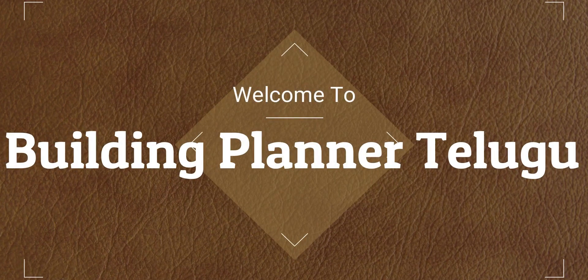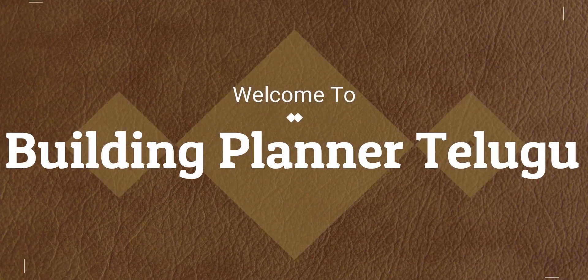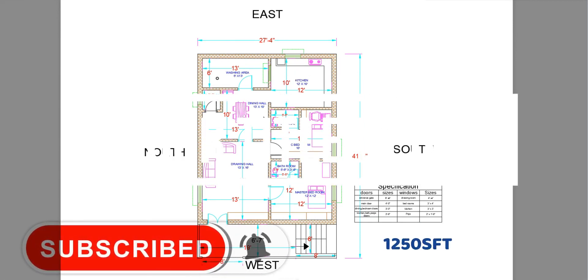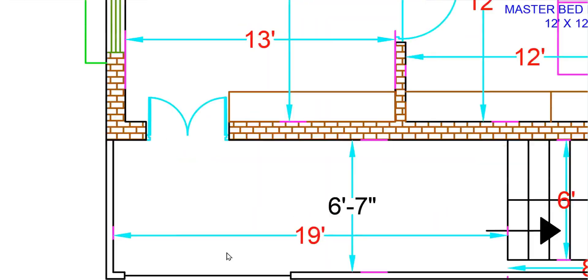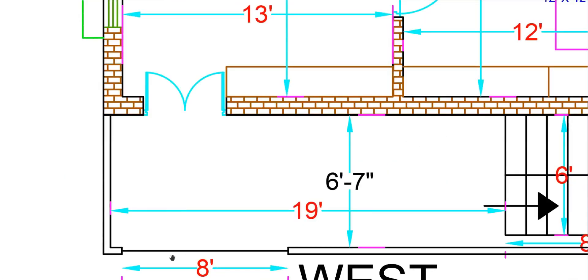Hi friends, welcome to Building Planner channel. In this video, a west-facing place planner is chosen. The total area of this plan is 1249 square feet. We will go through the details of this plan, starting with the entrance at 6 feet height.